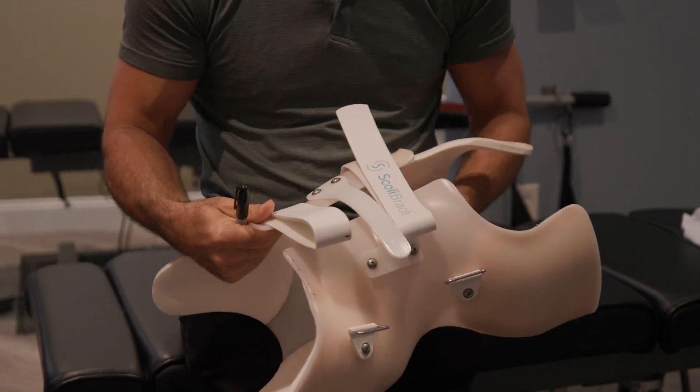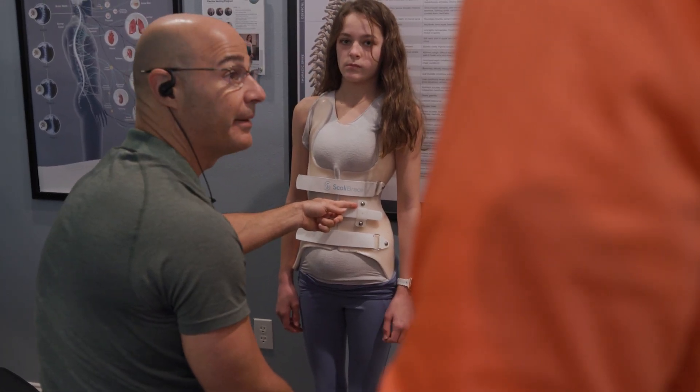No brace on its own — one brace fits all — will ever be enough to treat scoliosis. Scoliosis is a very complicated condition, and saying there's one brace for every type of scoliosis would be incorrect, because scoliosis bracing is normally combined with many other forms of treatment to help reduce scoliosis.